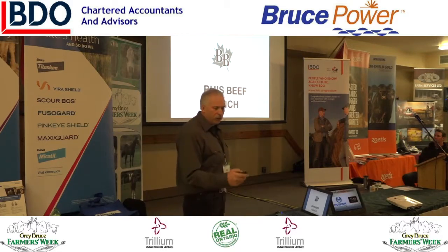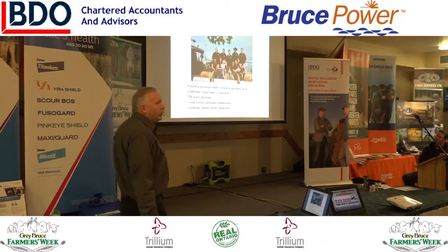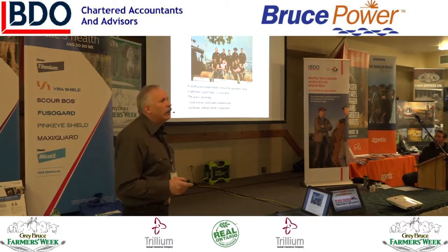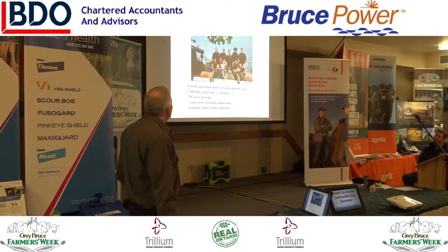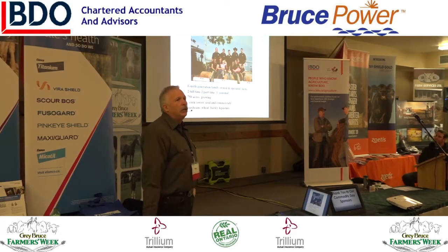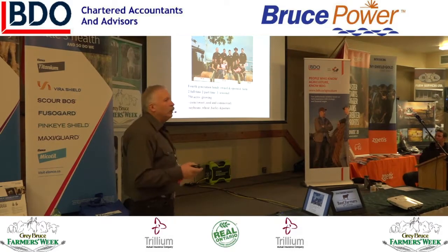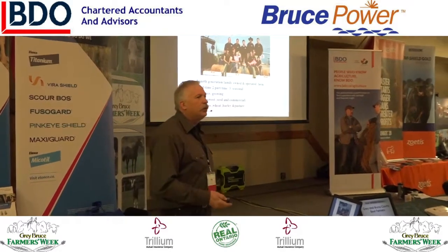We run the Buesb Ranch. We're just outside of Chatham. We have four generations on the farm. We run 300 cows with two full-time, some part-time, some seasonal, working about 750 acres. That includes cash crops of corn, sweet seed corn, and commercial corn, soybeans, seed soybeans, wheat, barley, and pasture.